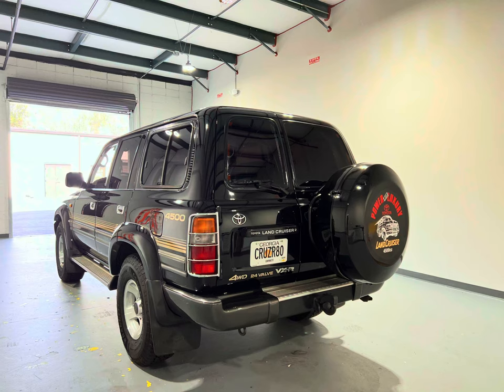Before you go pick it up from the port and plan to drive it home, make sure you have vehicle insurance here in the States — separate from the shipping insurance. I went with State Farm because they have an option for insuring classic vehicles where you can agree on a set dollar value for total loss — so they don't go by market value. Your premium will be a little higher, but it's worth it for peace of mind.